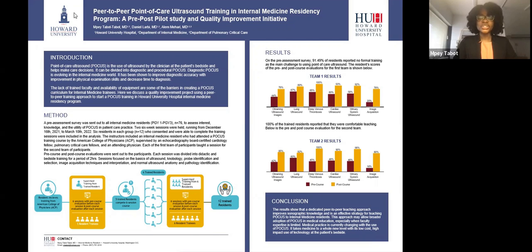After completing the six sessions, the residents trained six other residents with the same method. Our results showed that there was a big improvement in the post-course evaluation when compared to the pre-course evaluation, and 100 percent of the first team of residents reported that they felt comfortable and confident when teaching the second team of residents.